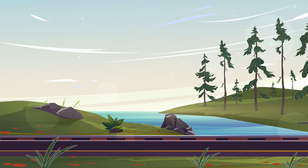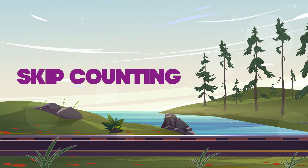Hi friends, today we're going to learn something very important and fun: skip counting.